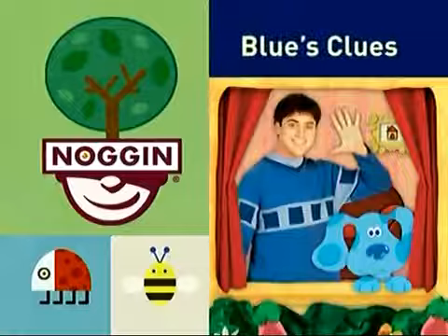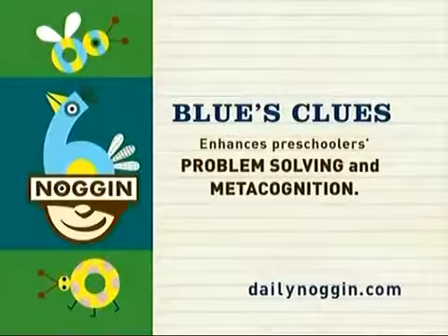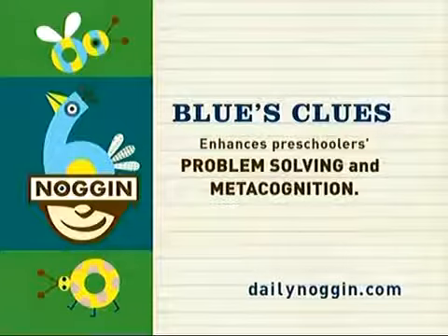Now it's time for Blue's Clues! Blue's Clues enhances preschoolers' problem solving and metacognition.